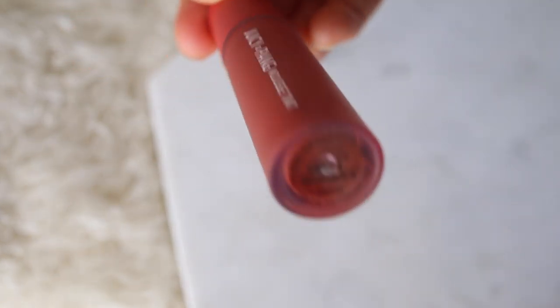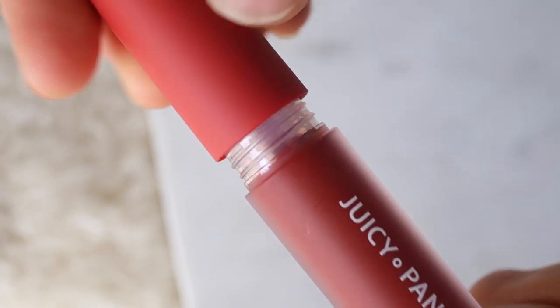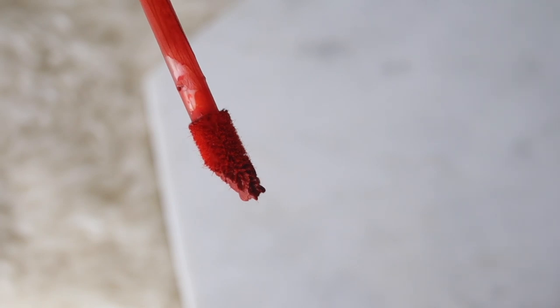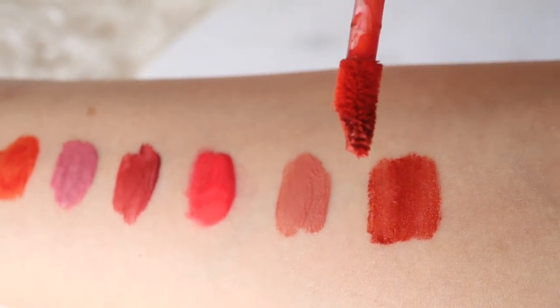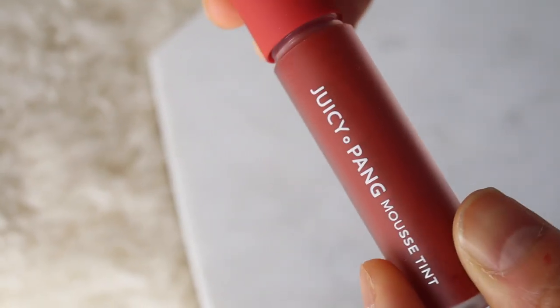This is the Apiu Juicy Pong lip tint in color CR02 jujube. I think this is a really nice lip tint with a soft and creamy texture. It has a matte finish and the scent is really sweet, fruity, and fresh. I've also found that the color is pretty long lasting. On me I felt like this color was super bold and I'm not sure if it really complements my skin tone, but I like the formula so I might try it in some other colors.